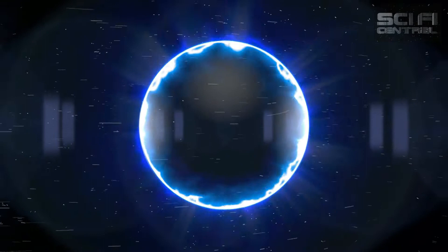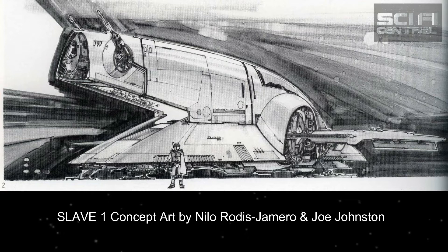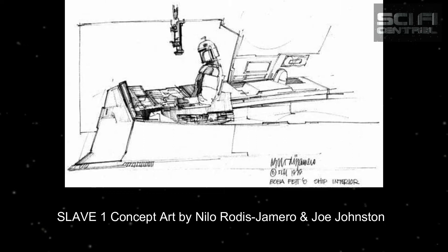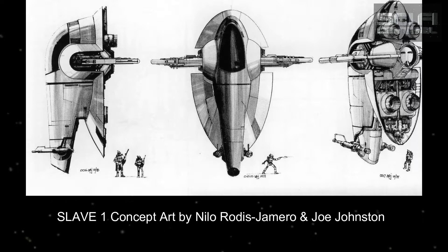Welcome to Star Wars 100 Interviews. Take a look around the channel for about 113 different Star Wars cast and crew interviews. Today, I go back in the archives to my very first Star Wars interview. It's with an ILM legend, Lorne Peterson.